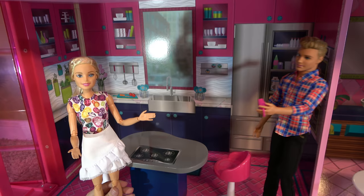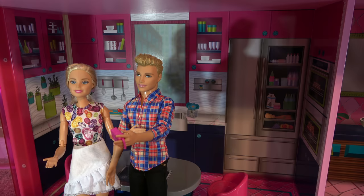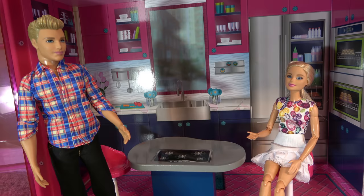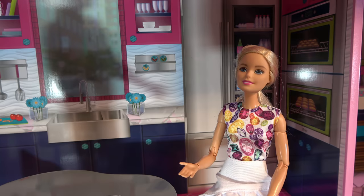I hope you guys liked my house. Yes, Barbie. Your house is amazing. Thank you so much for the tour. No problem. So see you guys in the next episode. Barbie, I love how you showed us the house. Now we're going to move on to your sister Skipper's.